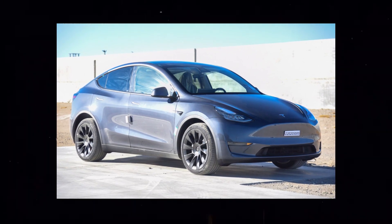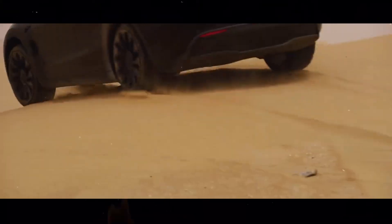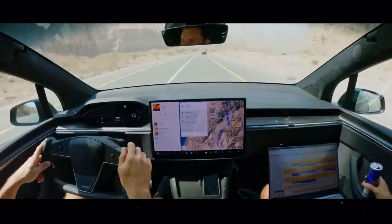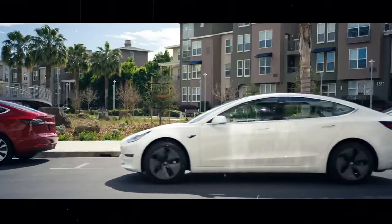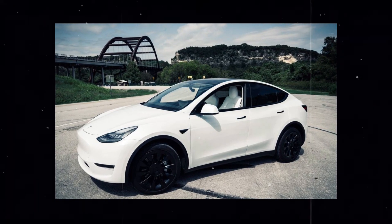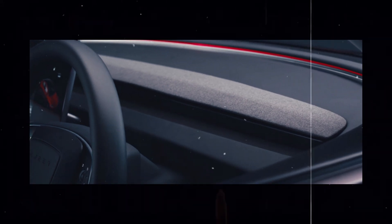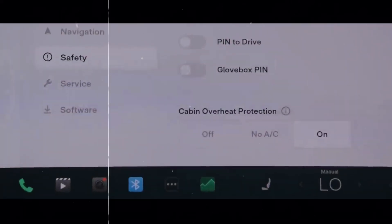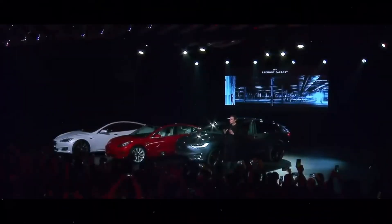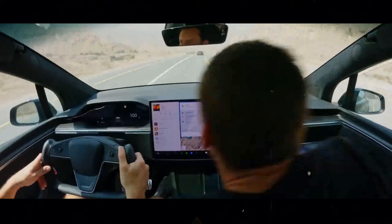This year, Tesla took a significant step forward by incorporating the new Hardware 4 and Tesla Vision system into the Model Y, marking a notable advancement in terms of safety, functionality, and driving experience. Hardware 4 represents the latest hardware set developed by Tesla, designed to handle the increasing demands of data processing and artificial intelligence required for autonomous driving. With enhanced processing capacity and greater energy efficiency, Hardware 4 makes the Model Y even more responsive and capable of handling various driving situations more effectively and accurately.